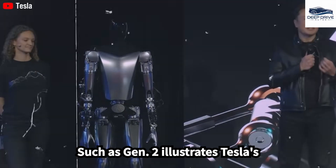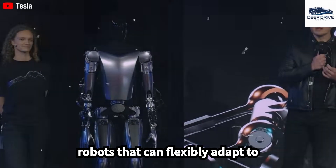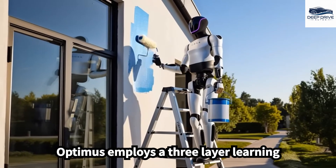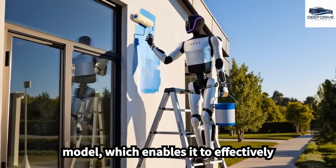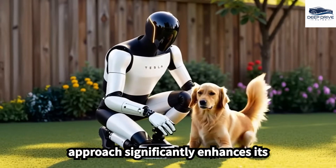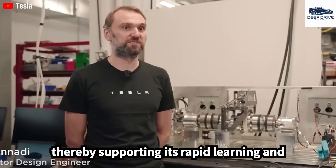The progression from earlier generations such as Gen 2 illustrates Tesla's unwavering commitment to developing robots that can flexibly adapt to unpredictable environments. Additionally, Optimus employs a three-layer learning model, which enables it to effectively interpret verbal commands and perform corresponding actions. This innovative approach significantly enhances its capacity to follow complex instructions, thereby supporting its rapid learning and adaptability.